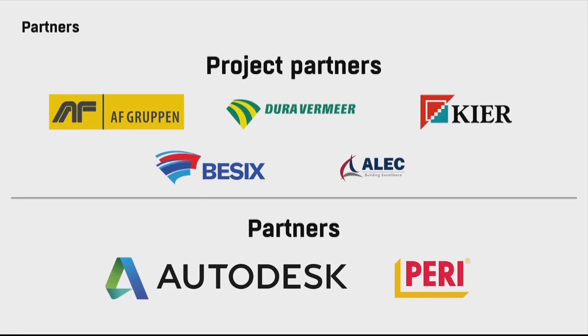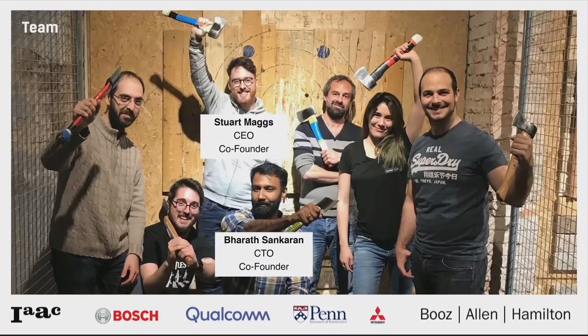Our typical client is a multi-billion-euro general contractor. We onboard them with a single project, and then we grow within their organization. We are running active projects in Europe, and we've done tests in both the Middle East and Asia. We also want to thank our partners at Autodesk, who have the largest market share in AEC software and have championed our work to their customer base. Every product needs a great team — we are an eclectic mix of industry and academic experts, where more than half of our team has PhDs. My co-founder Stuart is a trained architect with over a decade of experience in construction. I have a PhD in robotics and artificial intelligence, and I spent my past decade working at some of the world's most renowned labs in both industry and academia.